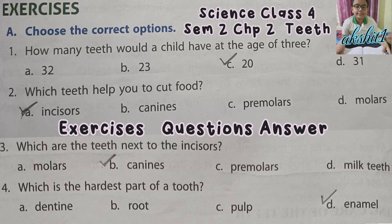First, how many teeth would a child have at the age of 3? Tick C — 20. Second, which teeth help you to cut food? Tick A — Incisors.